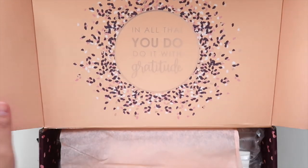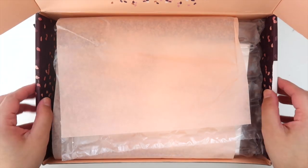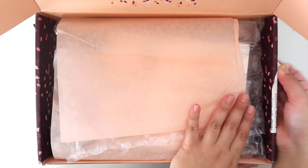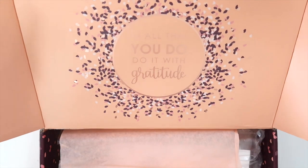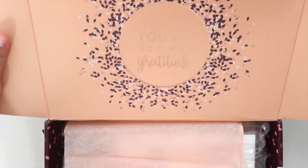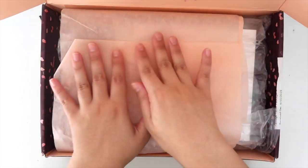It says 'In all that you do, do it with gratitude.' What I love about the seasonal surprise boxes is that the boxes themselves come in a nicer material that you can use for storage. You can peel off the stickers without ripping the box, and it's reversible — you can flip it so whichever style you like best is on the outside.